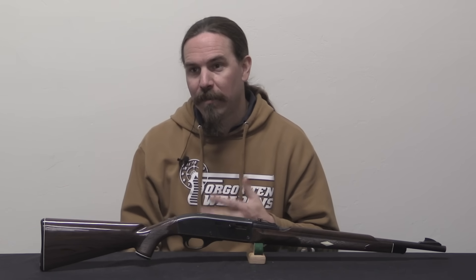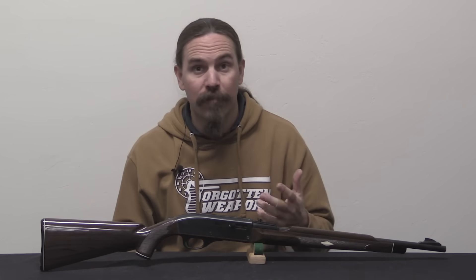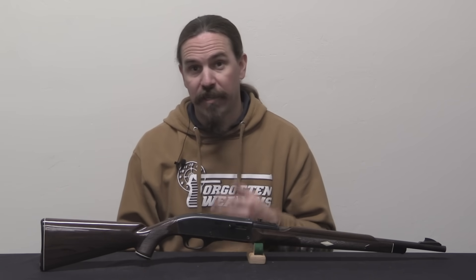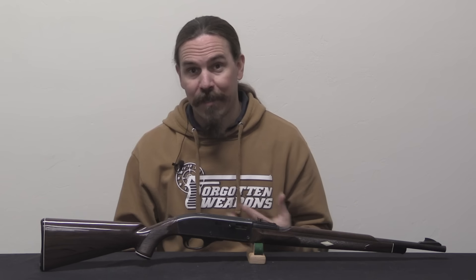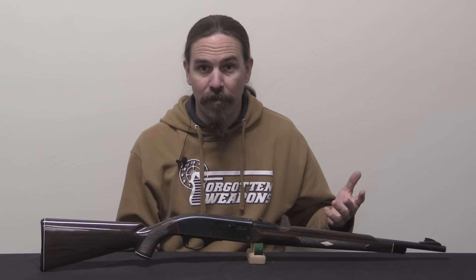Remington knew this would be a potentially hard sell to their customers. Even today we see people looking at a monolithic polymer receiver and thinking it's going to be fragile and won't work right. Remington wanted to make sure their gun was substantially durable — that it could withstand things that wooden-stocked rifles couldn't. So they put an immense amount of testing into this rifle between 1955 and 1958, when the first production batch was manufactured. They tested many of these rifles, hundreds of thousands of rounds. They sent them out to sales reps to use and abuse and report back, and the reports were glowing. The reps wanted these things right away. They threw them in lakes, drove over them with trucks, and the Nylon 66 turned out to be a remarkably durable and reliable, effective little rifle.